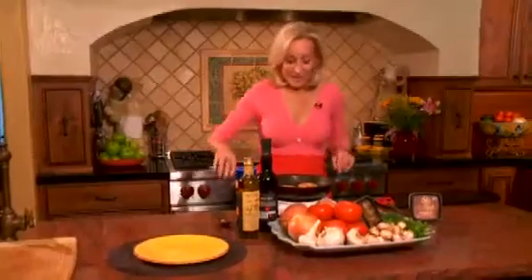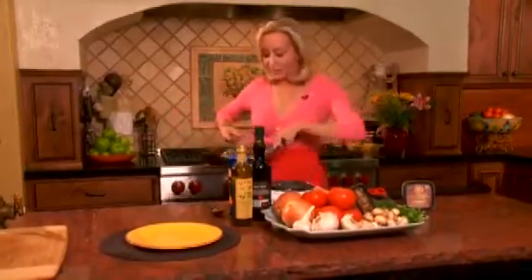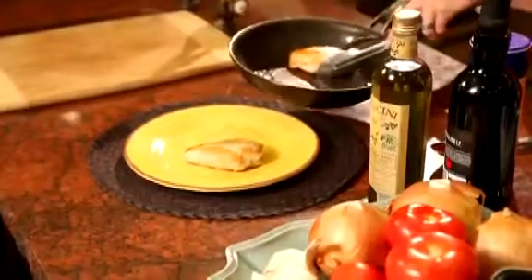I'm Susan Irby, The Bikini Chef, and I am so excited to share with you this one-pot meal. My chicken breasts are already grilled, and I'm just going to set them on the plate to rest while I make my sauce.